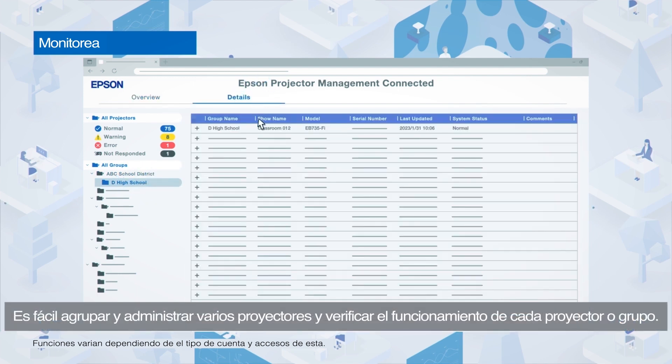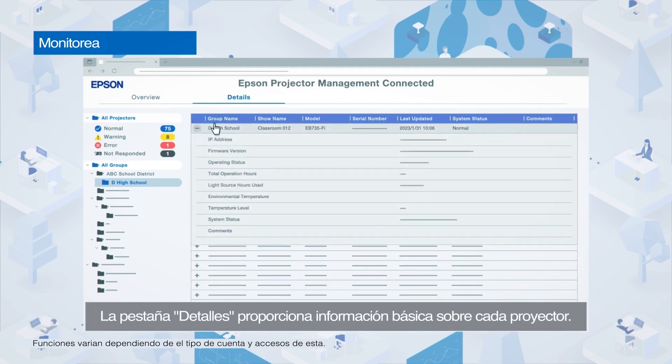You can easily group projectors and check the status of the projectors in each group. The Details tab provides basic information about each projector.